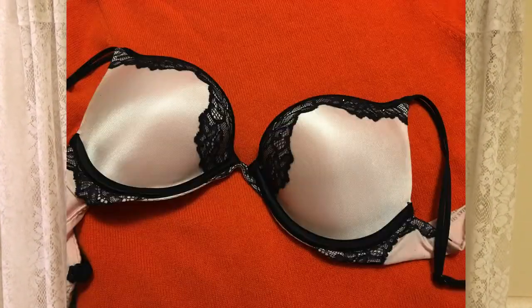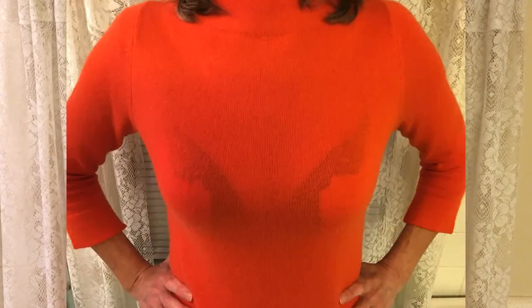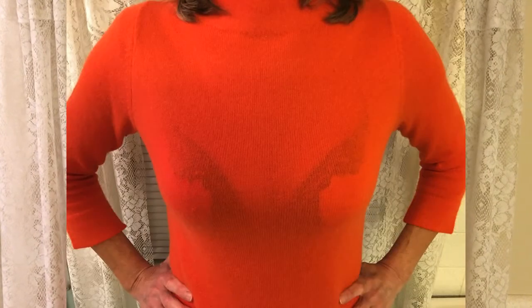Hey everybody, it's Annie and I wanted to show you something that happened today and how my topless tee fixed that issue. Running late for work, had to get dressed, got on this nice soft orange cashmere sweater. But this is the bra I was wearing underneath it. Yeah, I think you see the problem — the black lace on that bra was showing through my sweater.